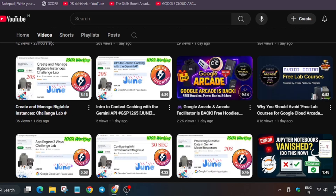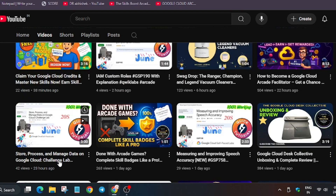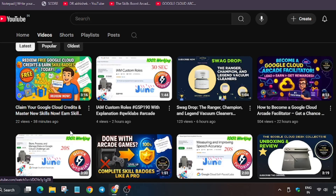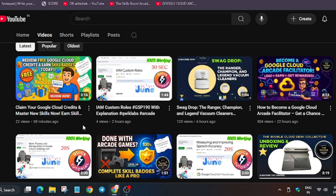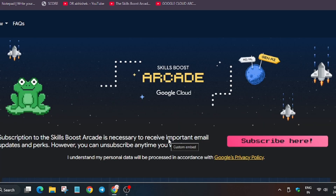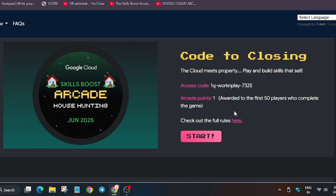Some of you are participating in the arcade program and need credits. These credits — you can watch the linked video to see the steps on how to redeem credits and earn badges, which will be used to earn Google Cloud goodies. Let me show you the arcade home page.